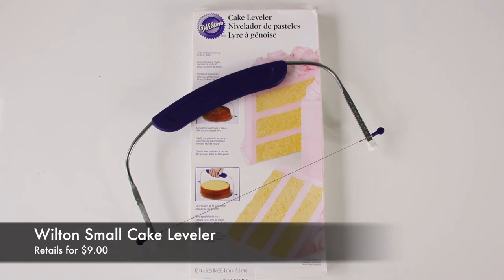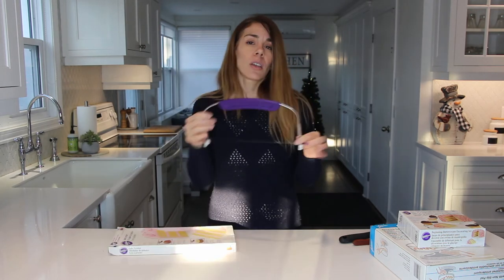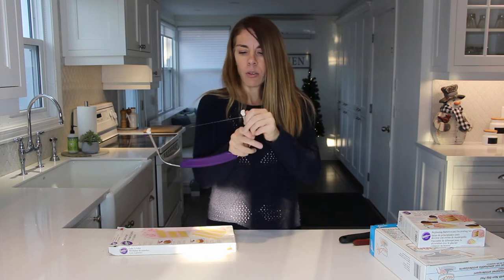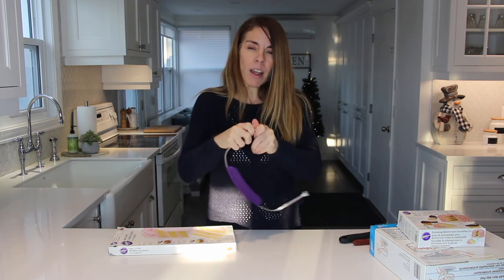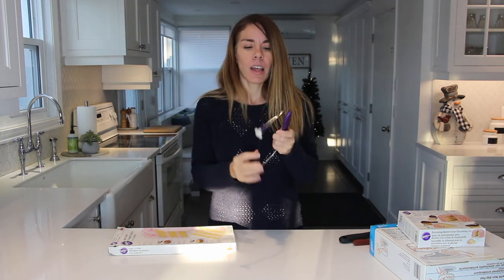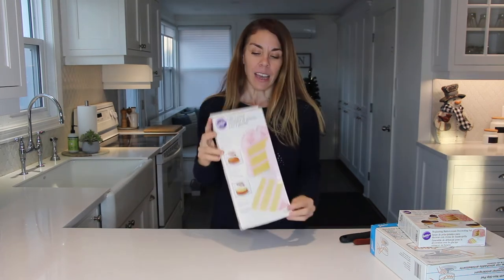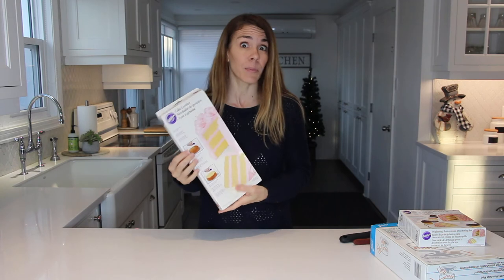The next thing on my list is a cake leveler. It's a little tool shaped like a saw with a fine wire mesh. You can use it to divide your cakes in half or to level them. It's really easy to adjust the height of the wire — there are little notches on the side and all you do is pull on it and lift the wire to the right level for cutting the right amount of cake. This makes a really nice little gift for anybody who likes baking cakes.